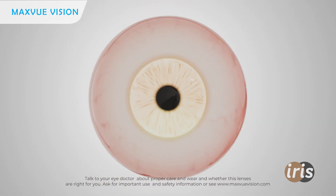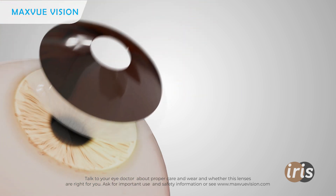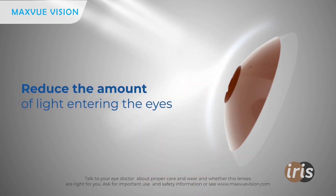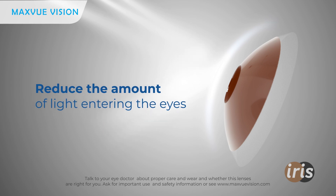MaxVue Iris Lens matches your natural eye color, seamlessly covering any imperfections and restoring a natural, vibrant look. They also reduce the amount of light entering your eyes, providing essential comfort for those sensitive to bright light.